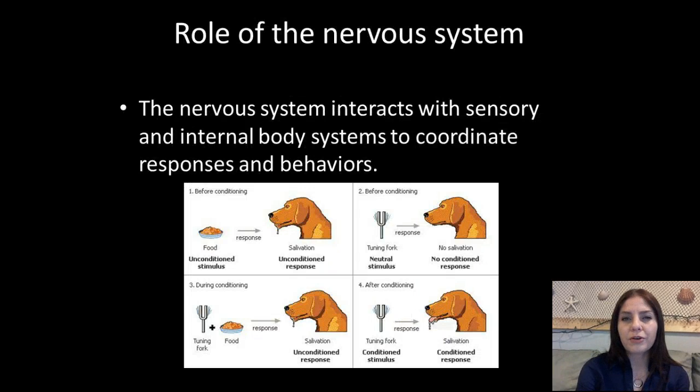So the role of the nervous system: it interacts with different senses — basically touch, taste, smell, sight, and sound — and it uses those senses to produce a response.